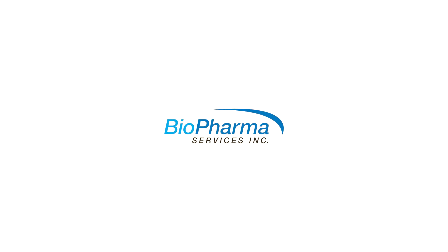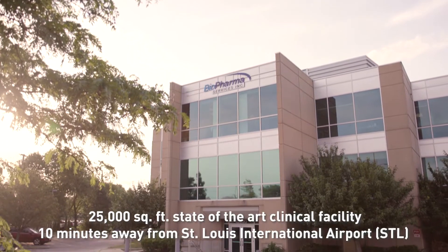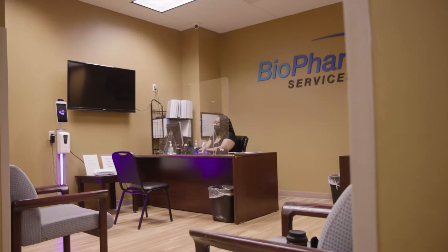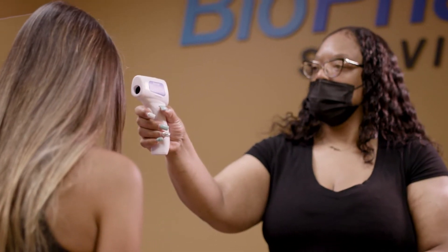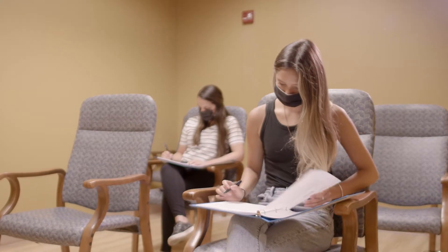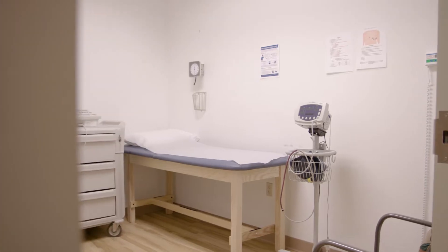We know there are many CROs to choose from, but let us show you what makes biopharma services stand out from the rest with a visit to our warm and welcoming St. Louis, Missouri site, where from the moment of entry, our community knows that they will be well taken care of with stringent safety and hygiene protocols. Our volunteers feel comfortable asking questions, resulting in higher enrollment and retention rates in our studies.